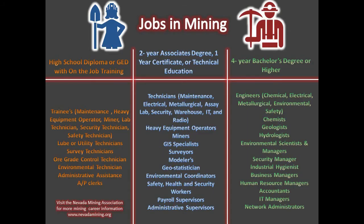There are several jobs available in the mining industry, some of which require higher education degrees or certificates and some that only require a high school diploma or GED with on-the-job training. These jobs range from welders and maintenance personnel or mechanics to scientists.